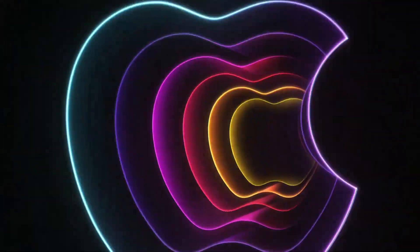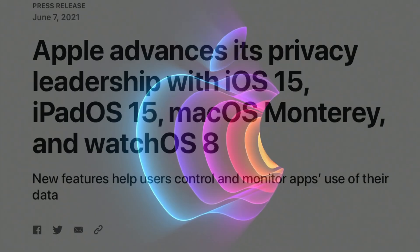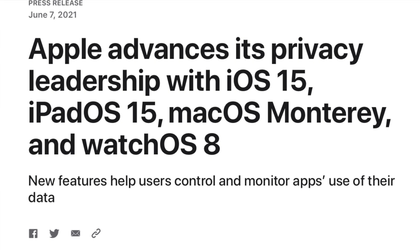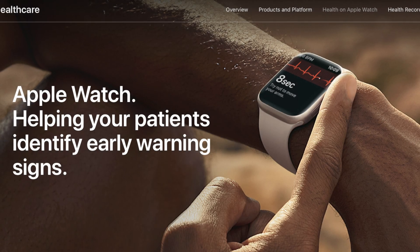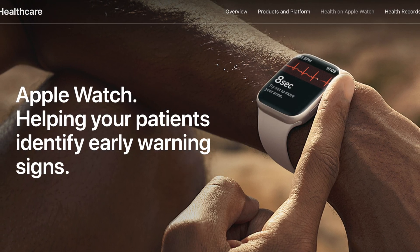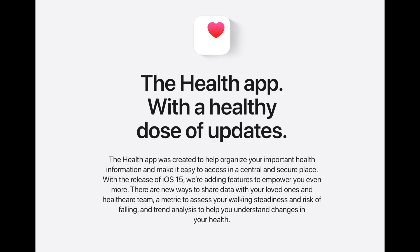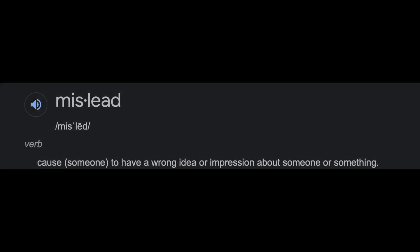This is coming from a company that wants you to believe they are the industry leader in customer privacy, and for a company who wants you to believe that you can trust them with your health, to come out with such misleading statements that are not backed up with any data references doesn't seem like a trustworthy company. Why would I trust a company with my health and privacy if I can't even trust them with their performance claims? Apple is so much better than that, but they let their marketing department mislead people. And misleading people doesn't build trust.